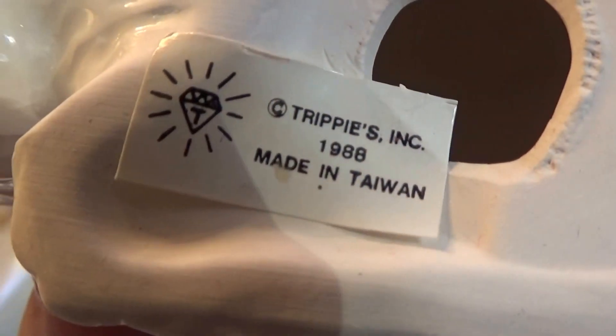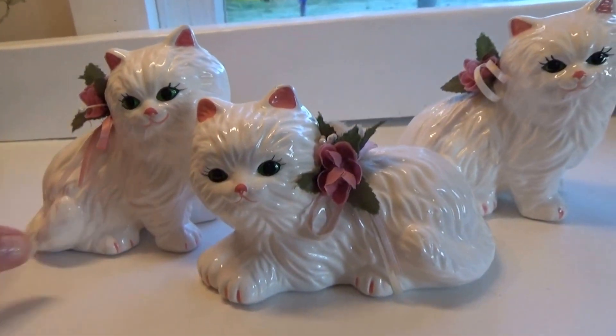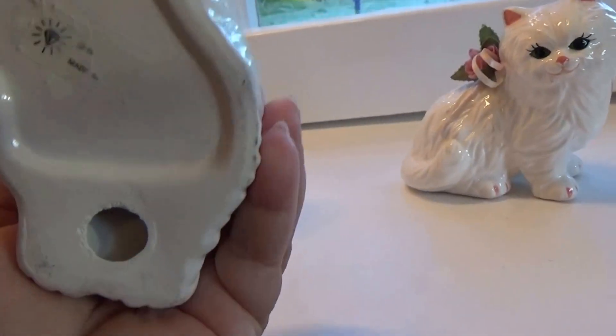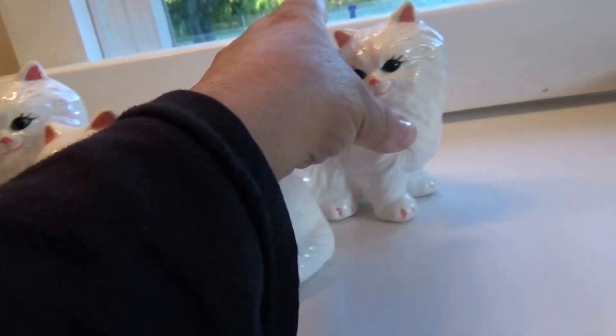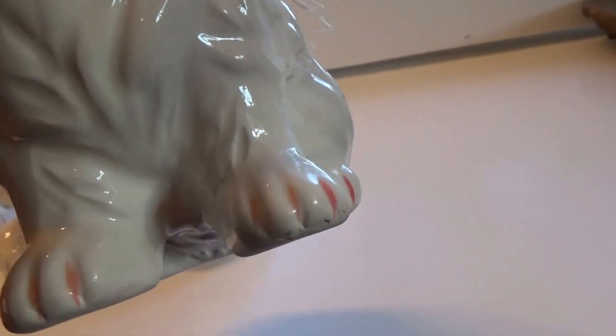Even the little paws are pink. And let's see — that's where they're from — they still have their little tackies on them. These are all part of an auction find, you know, you never know what you're going to get at the auction. It's so cute. Aren't they just a cute little group? I love the little pink toenails — look at that!